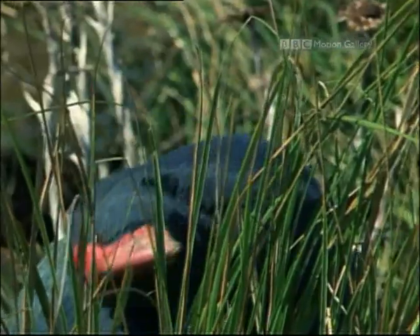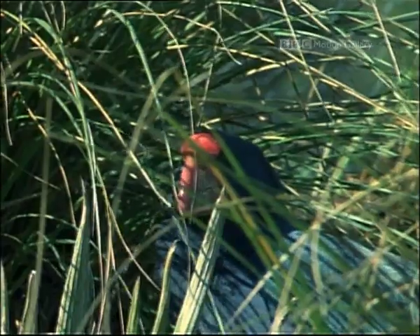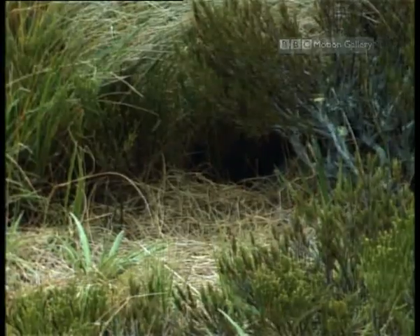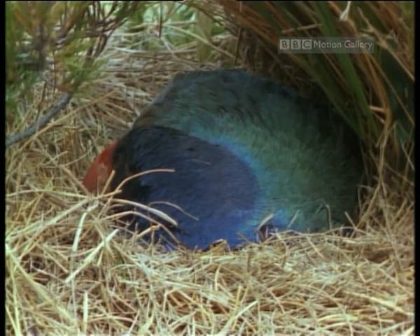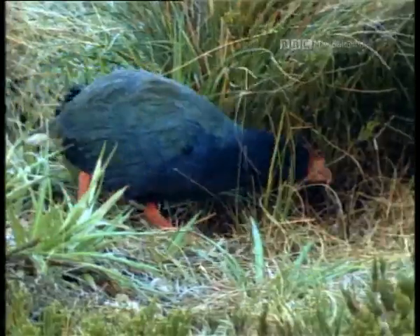But the rarest creature up here, in fact one of the rarest birds in the world, is the takahe. It's almost entirely dependent on three species of snow-tussock grass. Unfortunately, red deer consumed large areas of its only food, and by the 1950s there were probably less than 50 birds left.